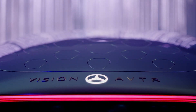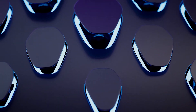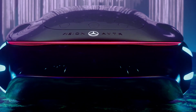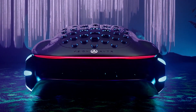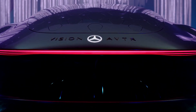A brain-computer interface, which enables the driver to operate the vehicle with just their thoughts, is another element of the AVTR. Even if it might sound like science fiction, Mercedes-Benz is looking into the possibilities of using this technology in future cars. The concept is that the driver would be able to operate multiple functions without any physical input by having the car interpret their brain's signals — things like adjusting climate control or navigating through tricky traffic scenarios.